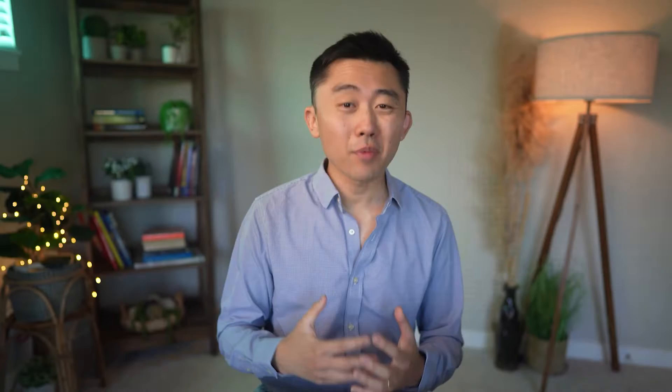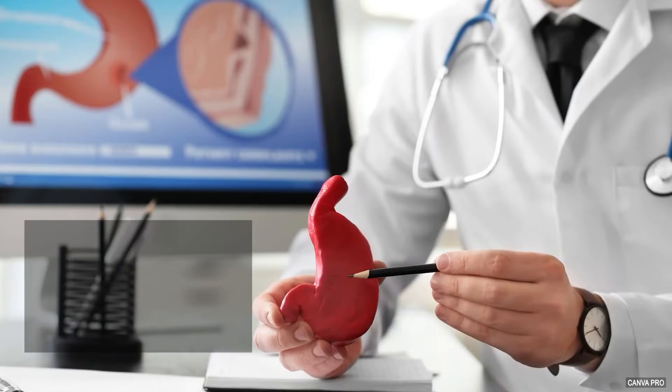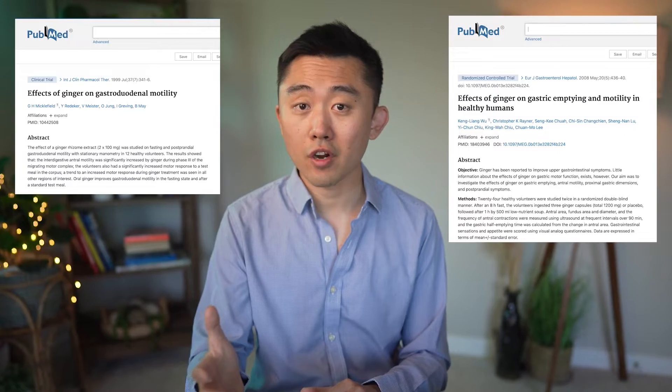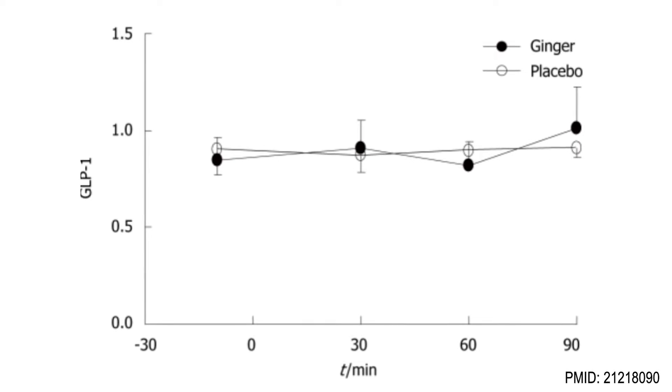Ginger can help with indigestion, and especially with a condition called functional dyspepsia — basically recurrent symptoms of upset stomach, indigestion, bloating, nausea, and burning without any structural cause like a peptic ulcer, gastroesophageal reflux, or IBS. Impaired gastric emptying is often a frequent contributor to many of these GI issues, and this is where ginger can help. Ginger has been shown to improve gastric emptying in two small but randomized controlled trials where doses between 200 mg and 1,200 mg improved gastrointestinal motility. Amazingly, ginger was shown to have no effect on serum levels of gut peptides like GLP-1, which could make it a nice addition for people who take medications like Ozempic or Mounjaro but experience nausea or GI side effects, as ginger theoretically would not interfere with the effects of these drugs.